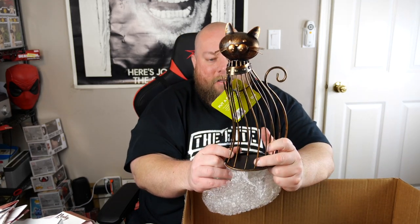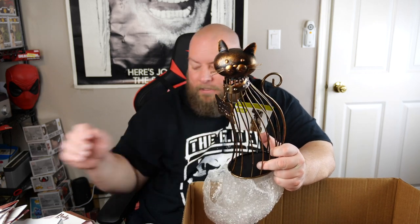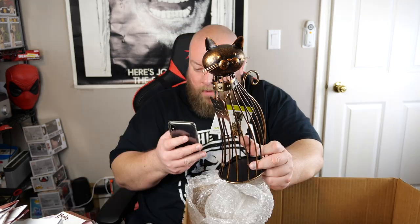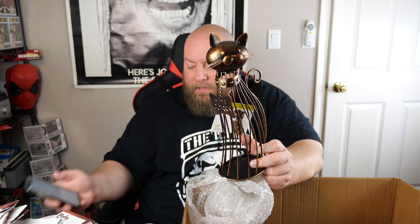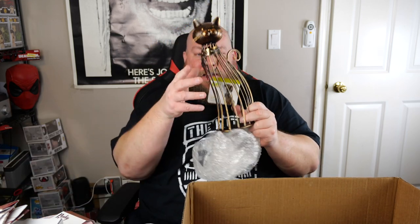Oh, this is awesome — it's a cat cork holder. You put all your wine corks in it and it holds them. This sells new for $20.41; I'd sell it for about $15. That's really cool — it'll probably sell pretty quickly, I bet it won't last long.